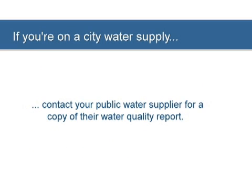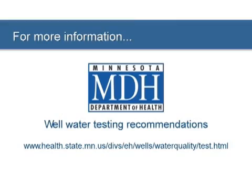If you are on a city water supply, you can contact your public water supplier for a copy of their water quality report, which will include information on the presence or absence of contaminants in your drinking water. Although you may be concerned about atrazine, the Minnesota Department of Health highly recommends also testing once for arsenic, annually for total coliform bacteria, and every couple of years for nitrates, or annually if nitrates have previously been detected in your well. For more information on the Minnesota Department of Health well testing recommendations, visit their website at the shown address.